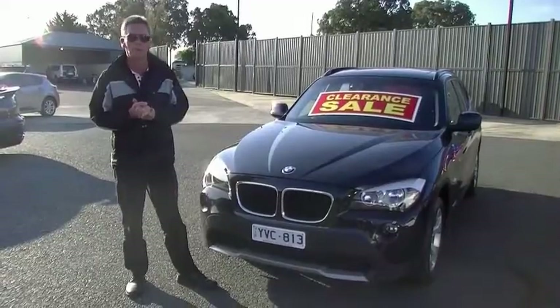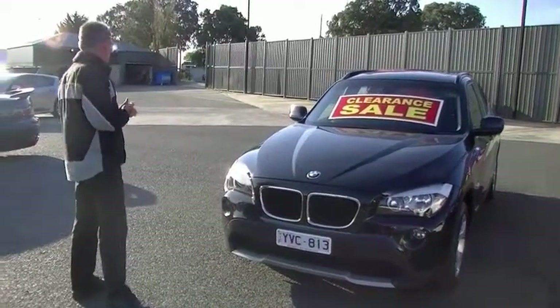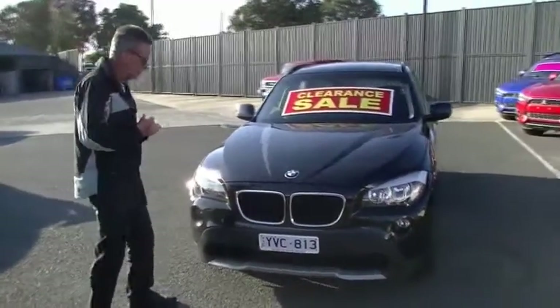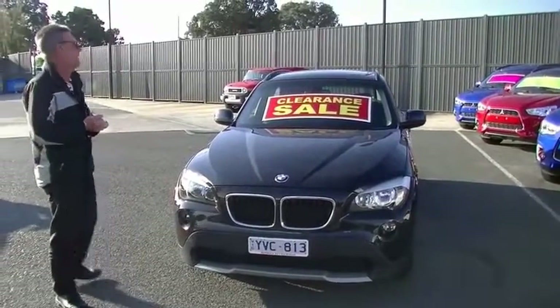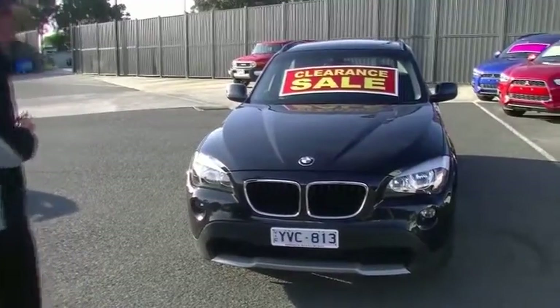Good afternoon and welcome to Berwick Mitsubishi on the first day of spring. Today we're going to have a walk around our 2011 model BMW X1 diesel five-door hatchback, and we'll start off at the front of the car.